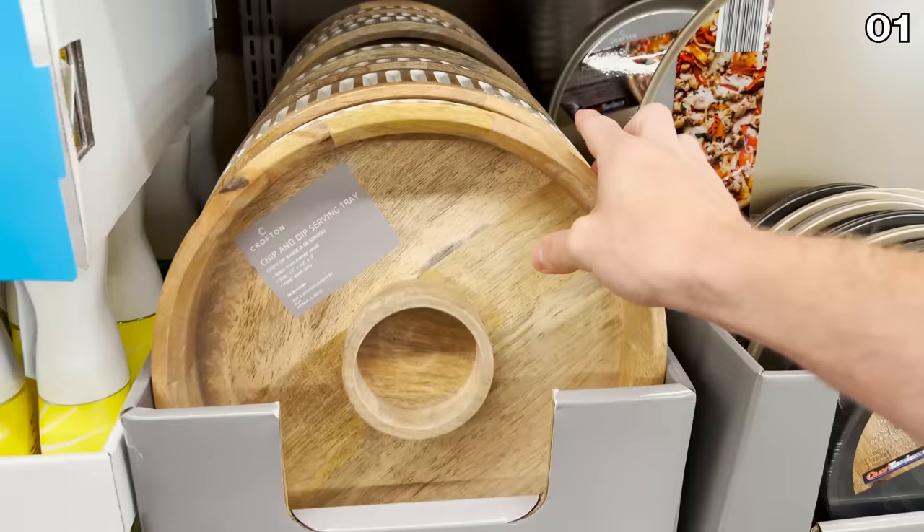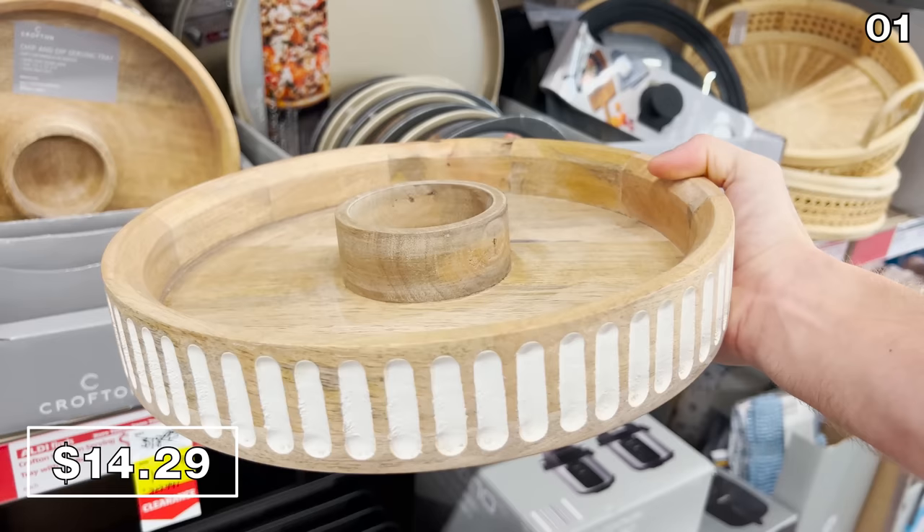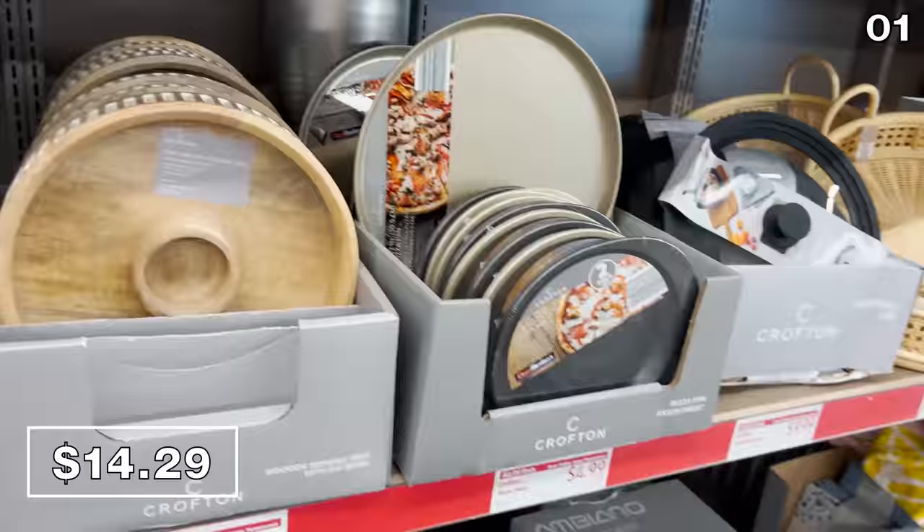For point one, let's begin with a great way to impress your guests. This wooden serving tray, which kind of looks like a carousel without the sides carved out, includes a dip bowl built into the middle for $14.29. I think this resembles a beautiful piece you might see from a museum gift shop, let alone at Aldi for just over 14 bucks.